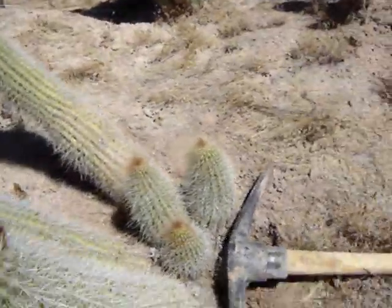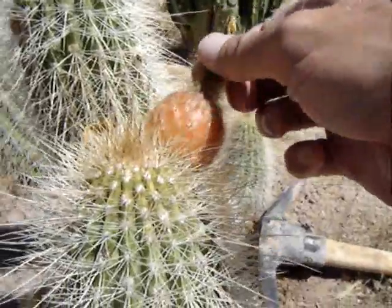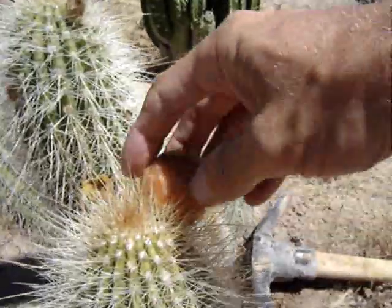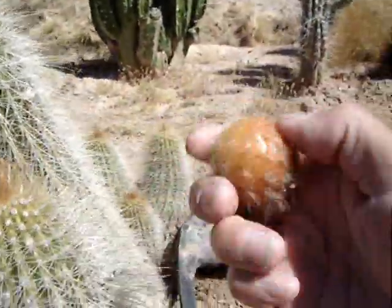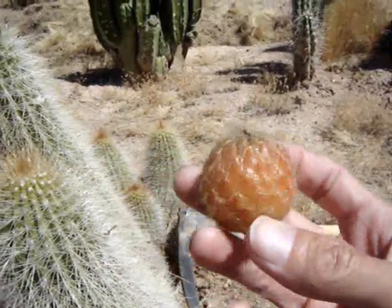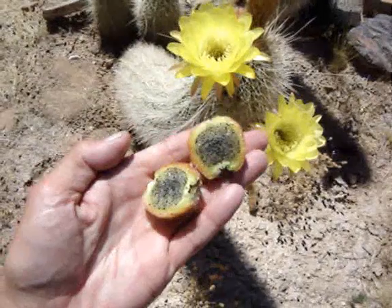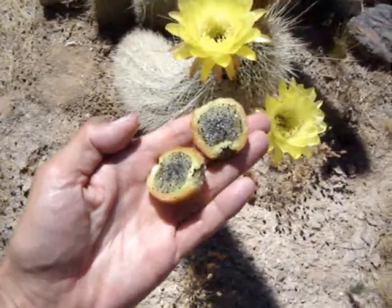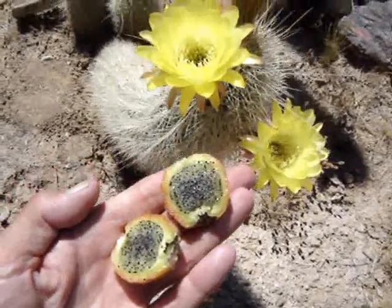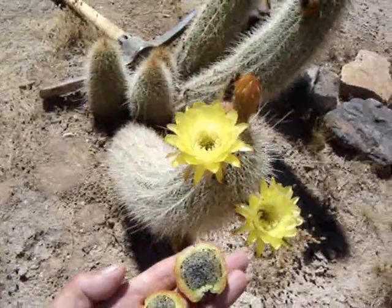Look at that - ripe and ready to go. Pretty solid, maybe it wasn't ripe, I don't know. Well, it's very close to being ripe - I bet there's lots of good seeds in there. So if you know the name of this pretty yellow-flowered trichocereus I'd really like to know.